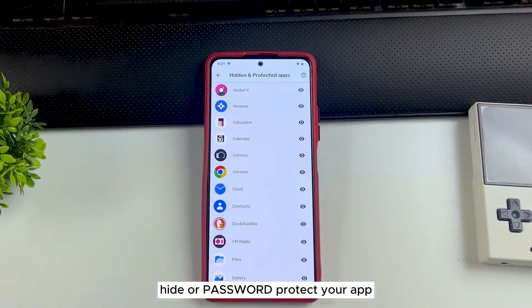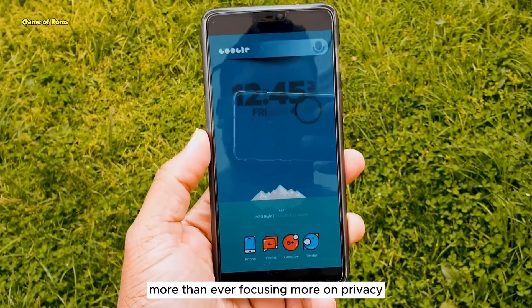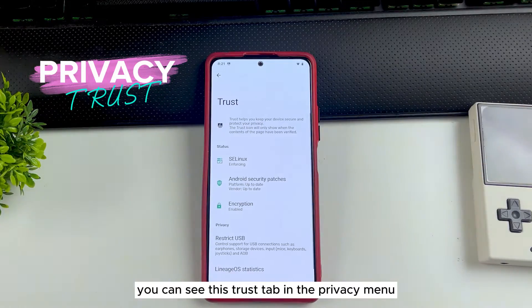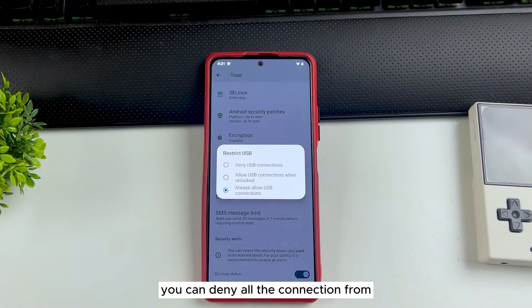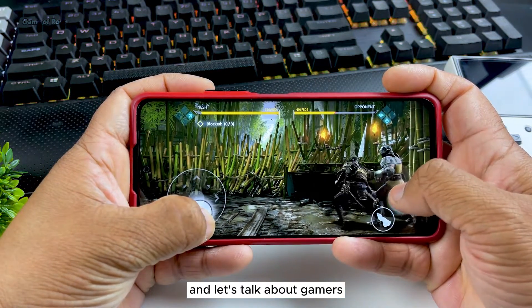You can also hide or password-protect your apps — in my opinion that's really good because you don't need to install any third-party app for that. More than ever, LineageOS is focusing heavily on privacy. You can see the Trust tab in the privacy menu, especially the restrict USB feature, which lets you deny all connections from USB in case your phone is stolen. With a custom ROM you have full control over your privacy.